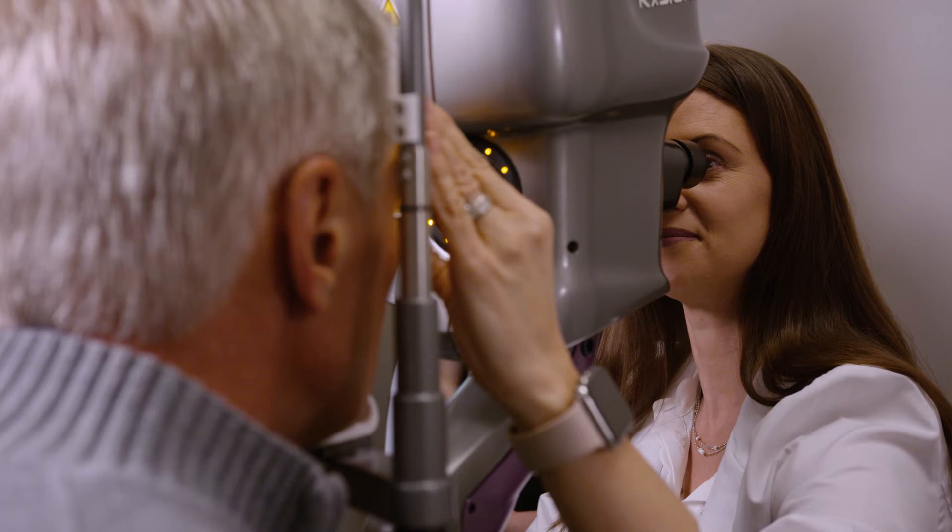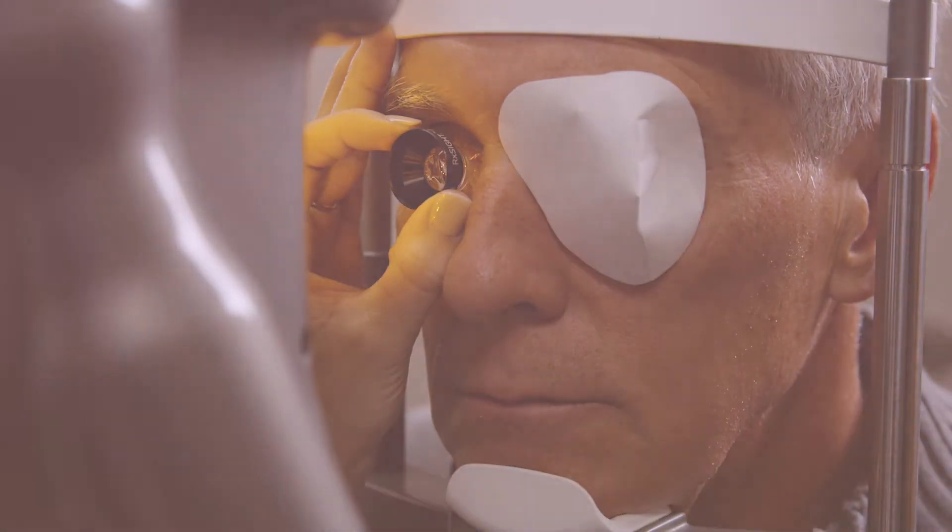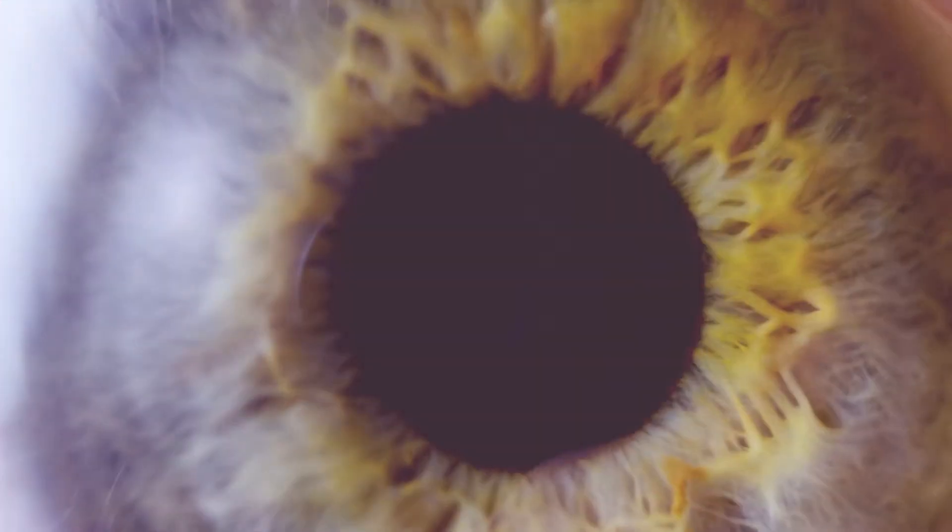With the light adjustable lens, your doctor now has the ability to change the prescription of your new lens after surgery through specialized ultraviolet, or UV, light treatments — giving you the power to fully customize your vision.